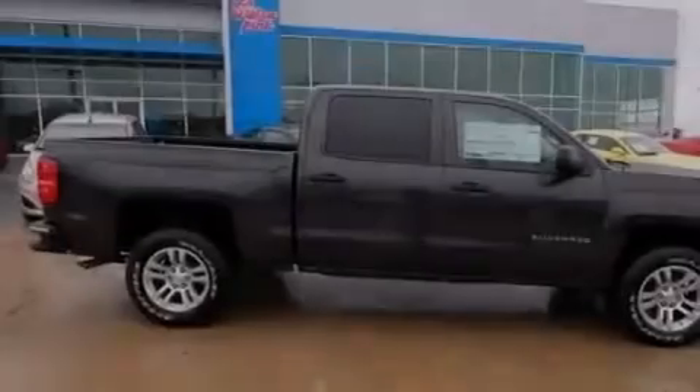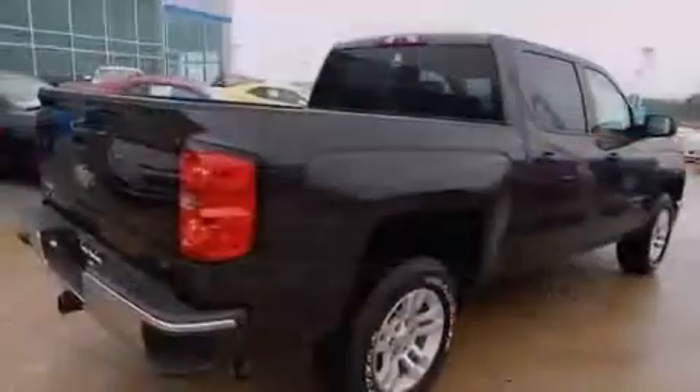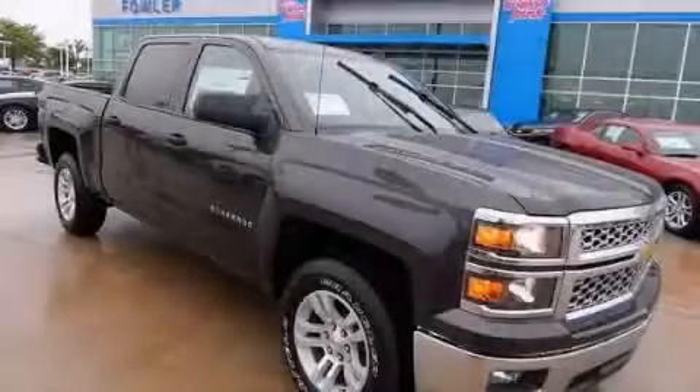Privacy glass, four-wheel disc brakes with ABS, a keyless entry system, and air conditioning. This vehicle won't last long at this price. Call and arrange a test drive now.